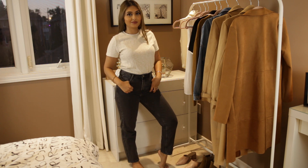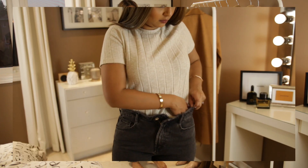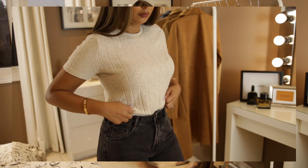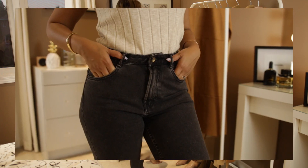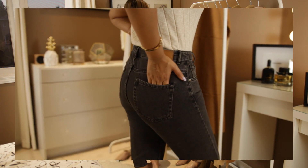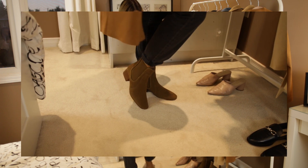I love this next ribbed top — the material is just the softest, fuzziest material. I like that it's short sleeves; it makes it a perfect layering piece or just right for a warmer fall day. I also got these black denim mom jeans — the dark color makes them very fall-appropriate and they're a perfect fit for a casual look.